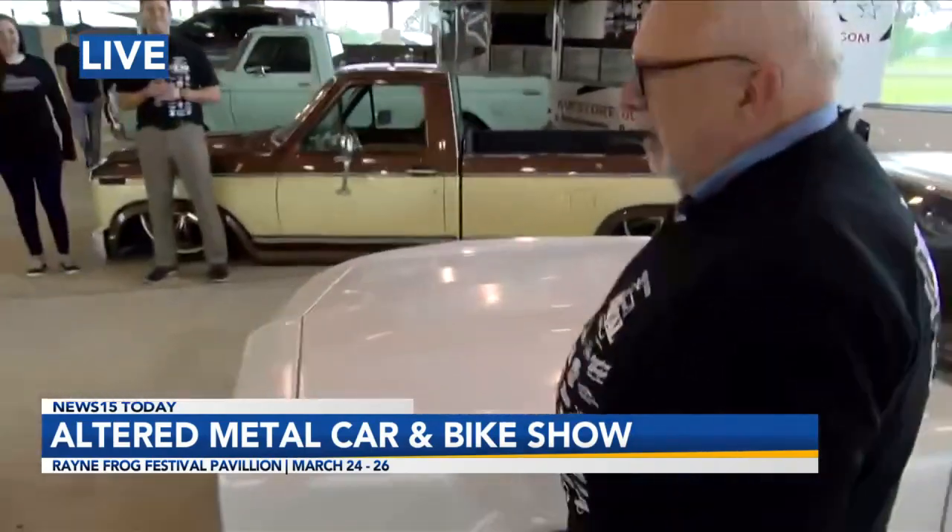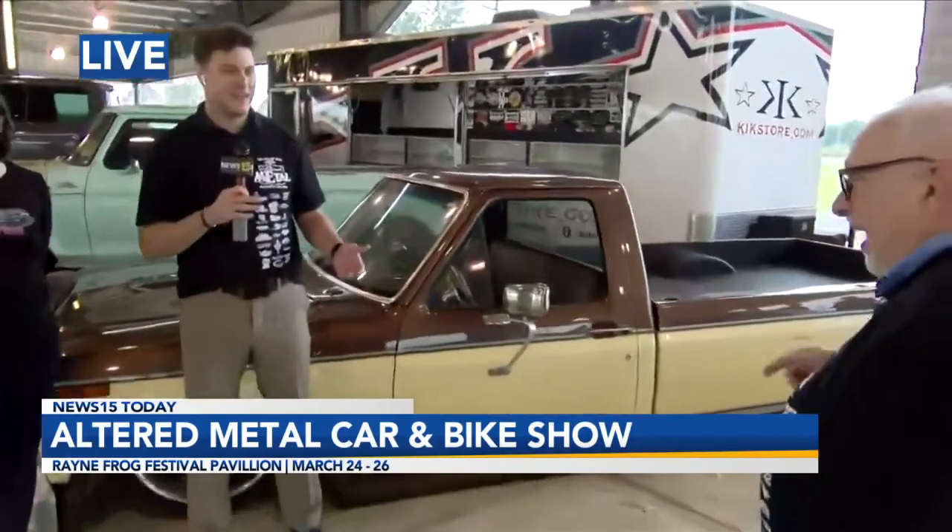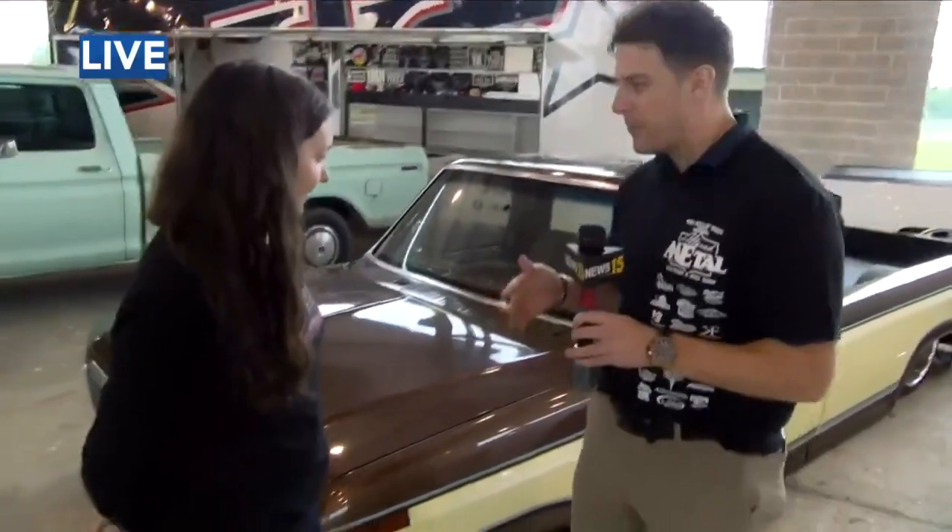Come on over here. Look at Ryan with Kim Miller Pierce. Mary's here, standing in front of her F100 — beautiful looking truck. So we're in Louisiana. It's our fourth year — Altered Metal Car, Truck and Bike Show. We're at the Frog Festival Pavilion. It'll be this Friday, Saturday, and Sunday.